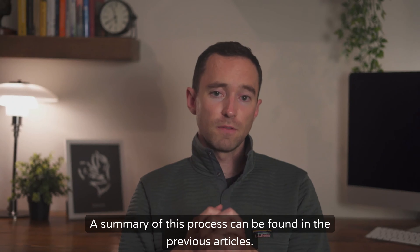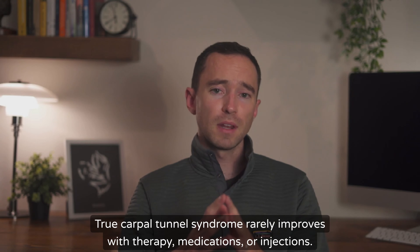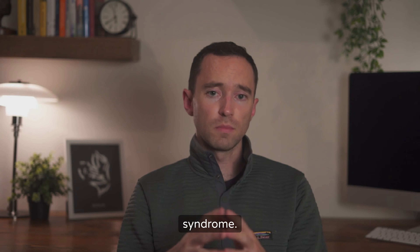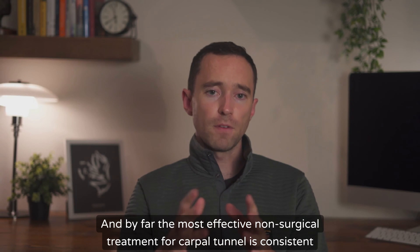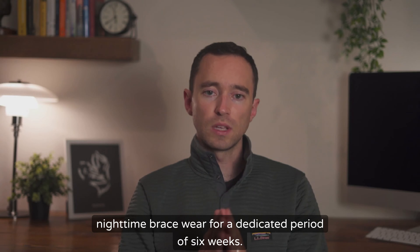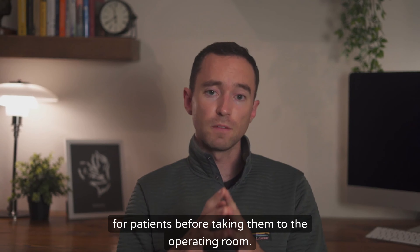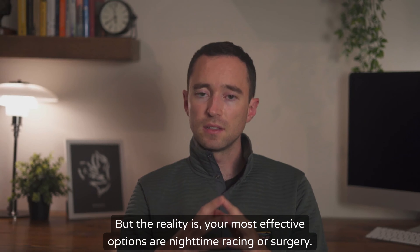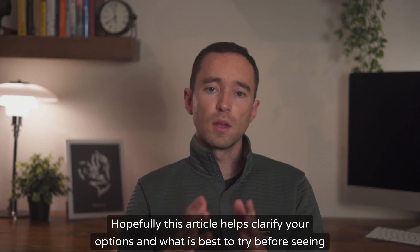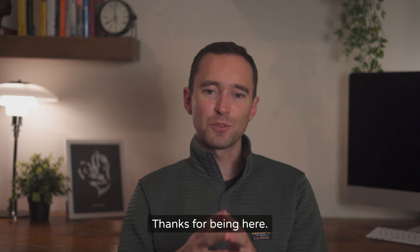A summary of this process can be found in previous articles. Some takeaways: true carpal tunnel syndrome rarely improves with therapy, medications, or injections. The good news is that a non-operative treatment is going to cure your carpal tunnel syndrome, and it's likely something you can do at home. By far the most effective non-surgical treatment for carpal tunnel is consistent nighttime brace wear for a dedicated period of six weeks. Carpal tunnel syndrome can be frustrating as a surgeon who likes to try multiple options before taking patients to the operating room, but the reality is your most effective options are nighttime bracing or surgery. Hopefully this article helps clarify your options and what is best to try before seeing a hand specialist. That's all for today — thanks for being here, see you next time.